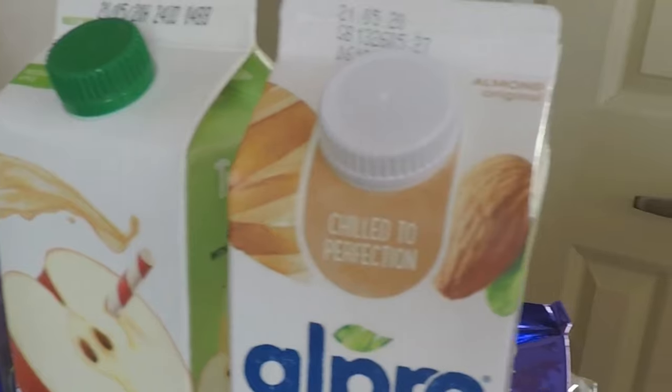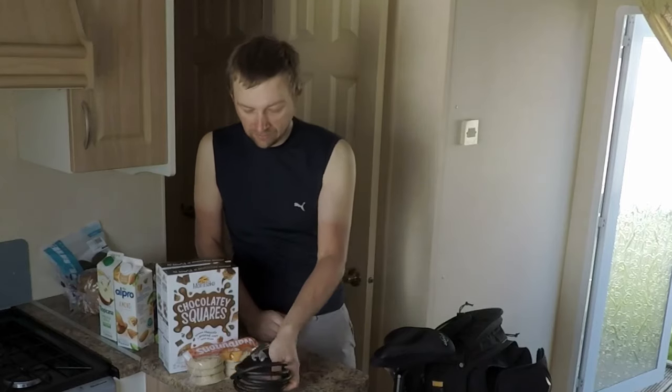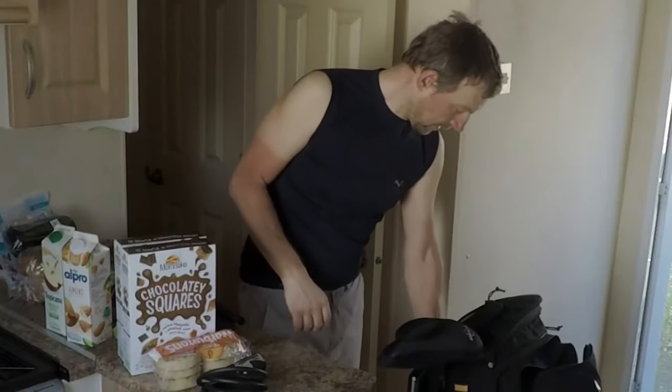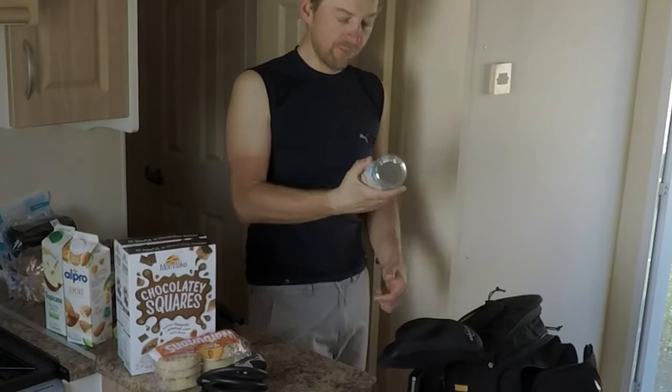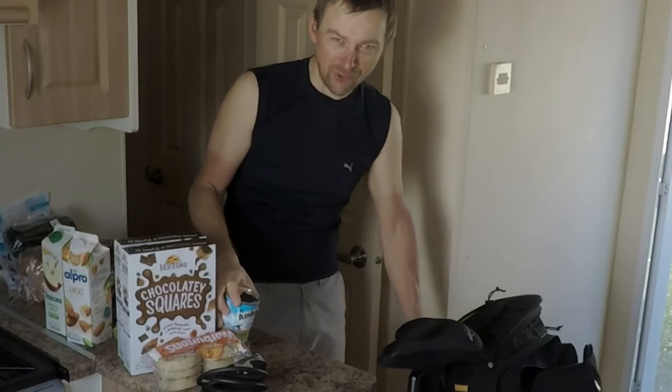I've also bought some Warburton's Crumpets — a bit of a late night snack. The all-important bike lock, bike pump, inner tube, and tyre levers, just in case you get a puncture. And some Ambrosia Light Devon Custard — that's my best West Country accent there.